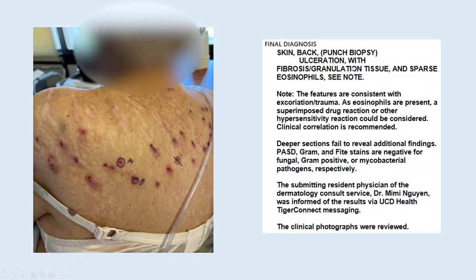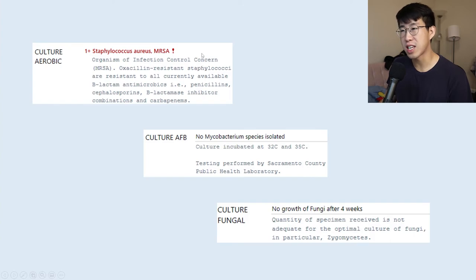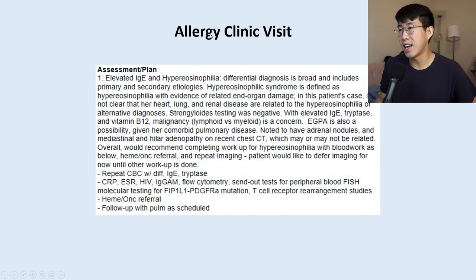The biopsy results showed ulceration with fibrosis and granulation tissue, sparse eosinophils, features consistent with excoriation or trauma, and noted that a superimposed drug reaction or hypersensitivity reaction could be considered. Unfortunately, the biopsy wasn't super revealing and didn't give us a clear diagnosis. Cultures of the wounds grew MRSA — validating our decision to broaden coverage to doxycycline. The patient told us her rash started as circular lesions that she scratched, leading to swelling, erythema, and eventually cellulitis. She ended up leaving against medical advice, feeling her breathing was fine.